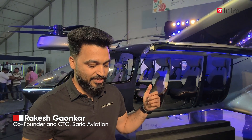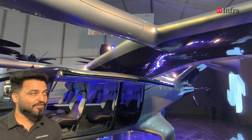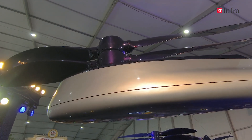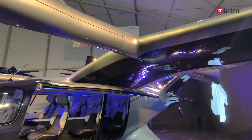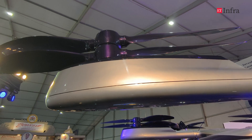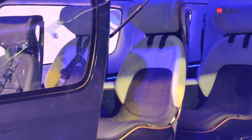Hi everyone, my name is Rakesh Gaunkar. I am one of the founders and CTO of the company. Behind me what you see is a complete electric aircraft — an eVTOL, vertical takeoff and landing aircraft. We have three blades on each side, six altogether. Towards the end of the wing is a tilt rotor that helps us propel forward as well as provide lift. The two in the middle are specifically for lift only, and at the back there is a pusher that helps propel forward. It's a six-seater with one pilot.